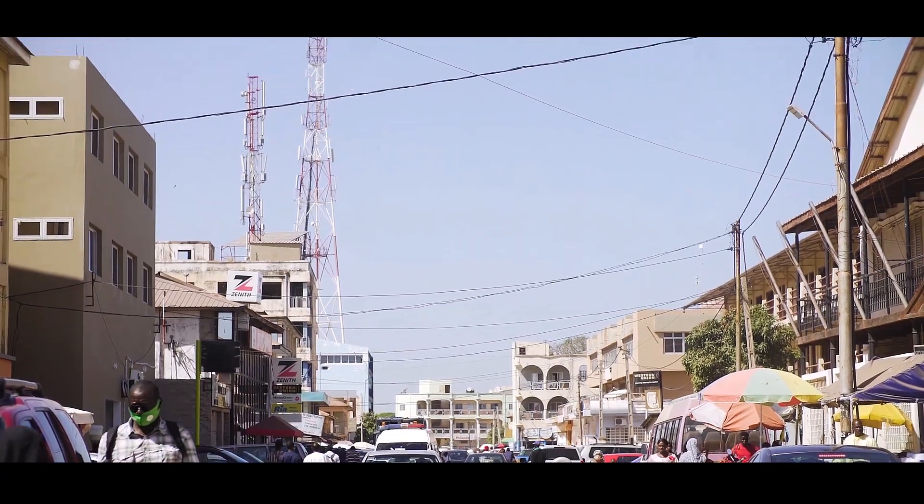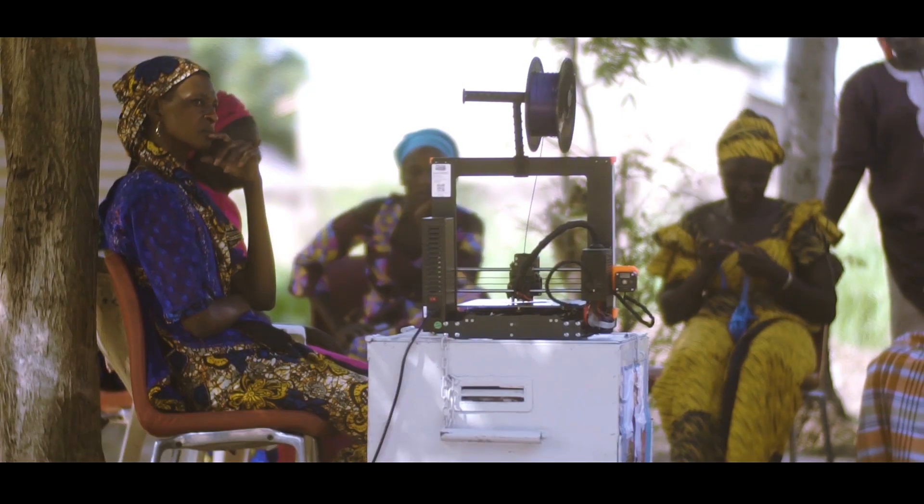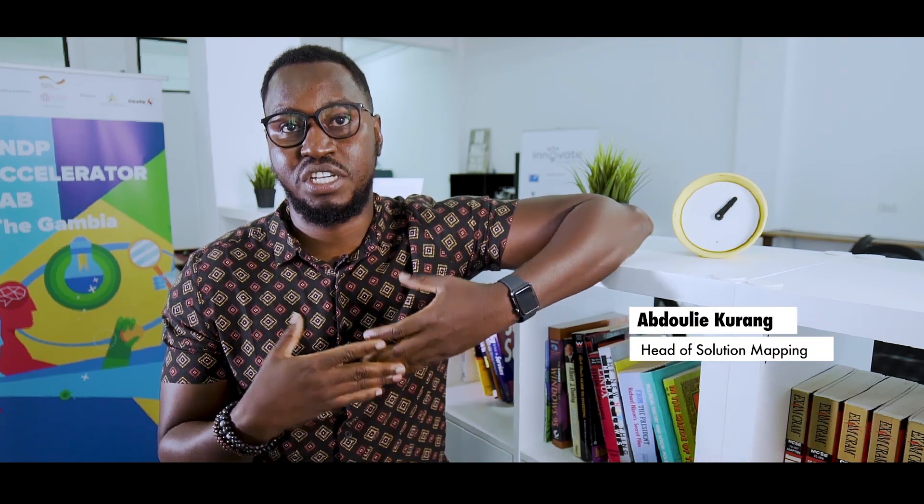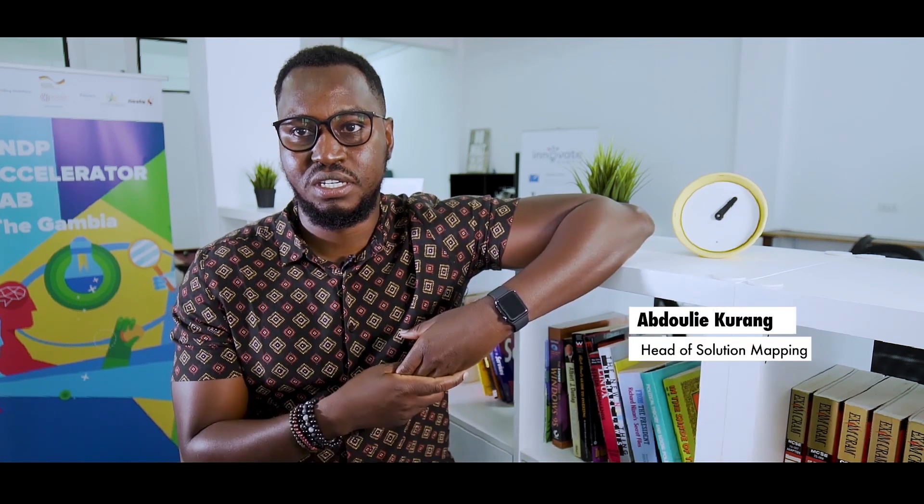3D printing is a technology that needs constant electricity, and as we all know, that's a major problem in the Gambia — the constant supply of electricity. In order to find a solution, we had to partner with people who knew exactly what they were doing. Mbolo is a community-based organization that provides solar energy. We collaborated with Mbolo to provide off-grid solar power to Women's Initiative Gambia, which is found in Jao, a very remote community in rural Gambia.